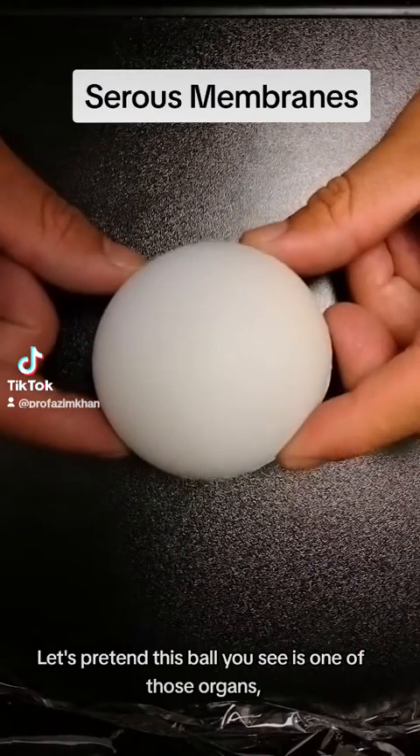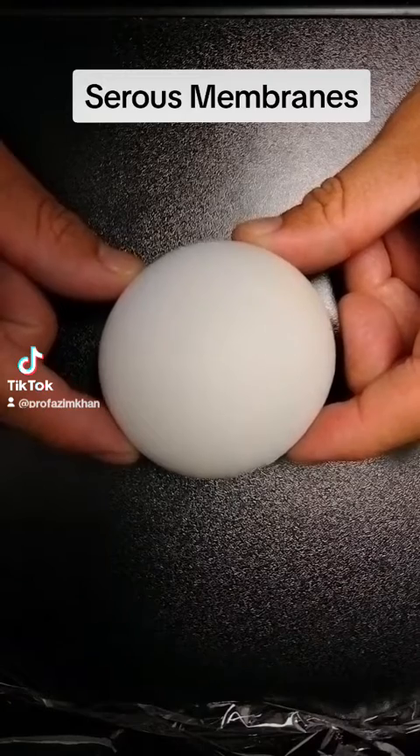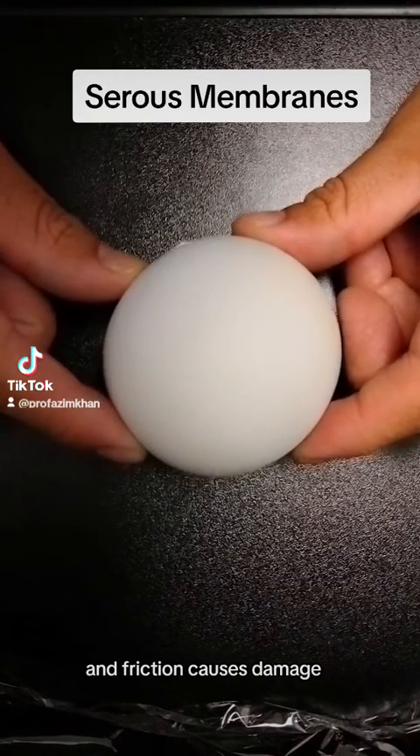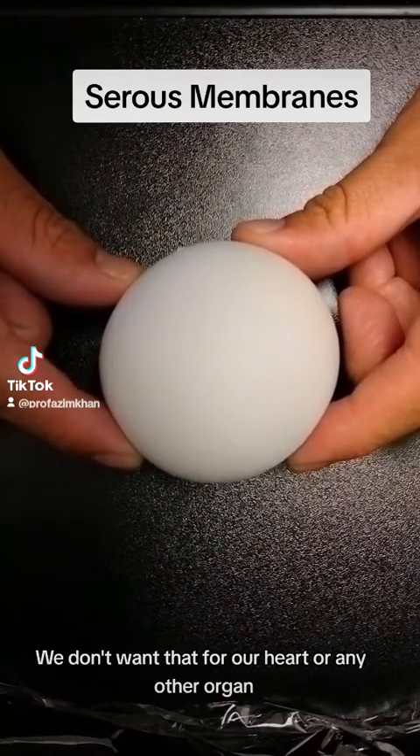Let's pretend this ball you see is one of those organs — let's say your heart. Now your heart is constantly moving, and movement causes friction, and friction causes damage. We don't want that for our heart or any other organ.